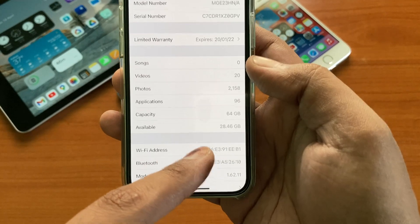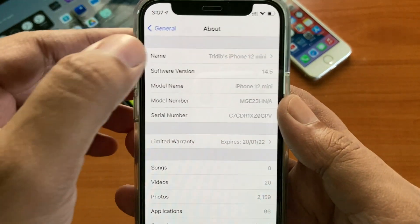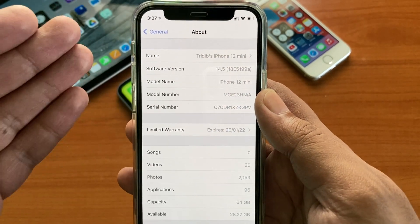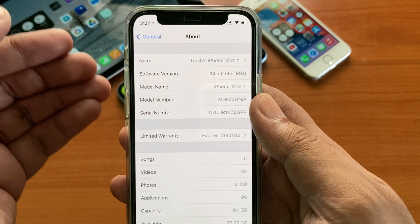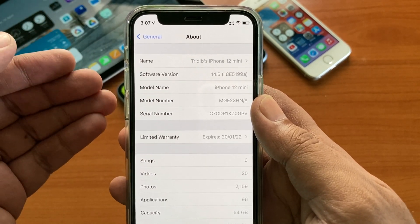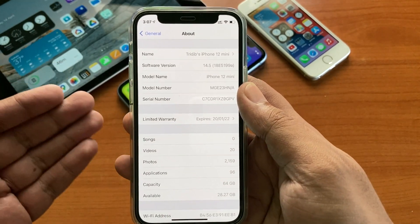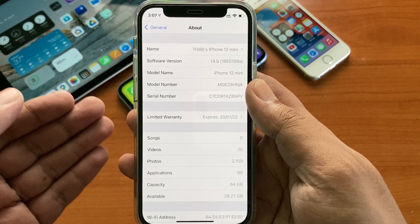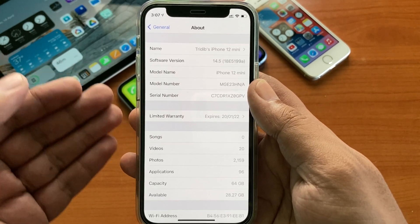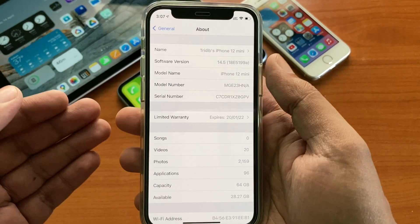There is no modem update in this beta, so network connectivity-wise there should not be any change. This is the fourth beta with an 'A' at the end, which is really surprising — we only see this many betas when we get an entirely new OS like iOS 13 or iOS 14, but not for a 0.1 increment. But as I've already said, 14.5 is going to be the biggest release by Apple after the iOS 14 update.